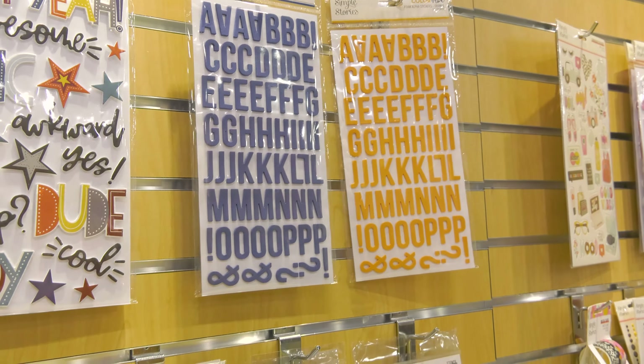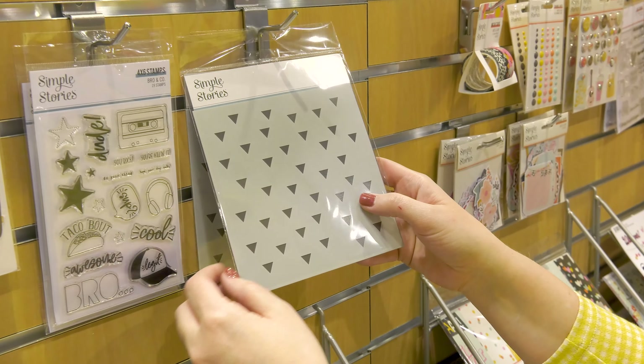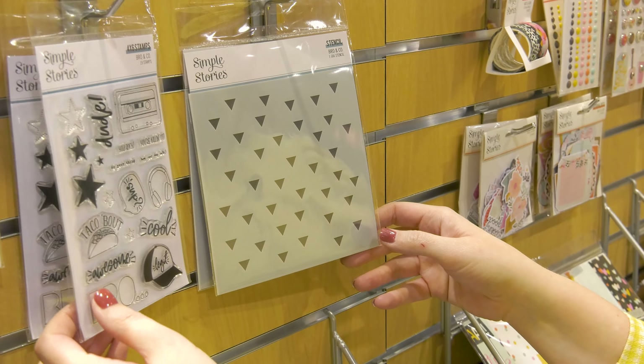The stencil for this collection is a great triangle pattern. This would be fun to move around several times and do in different colors of ink.